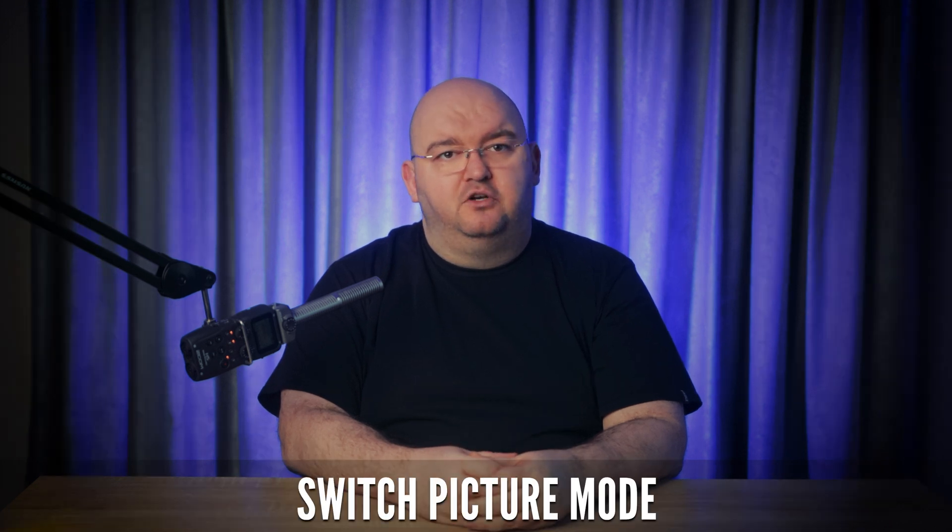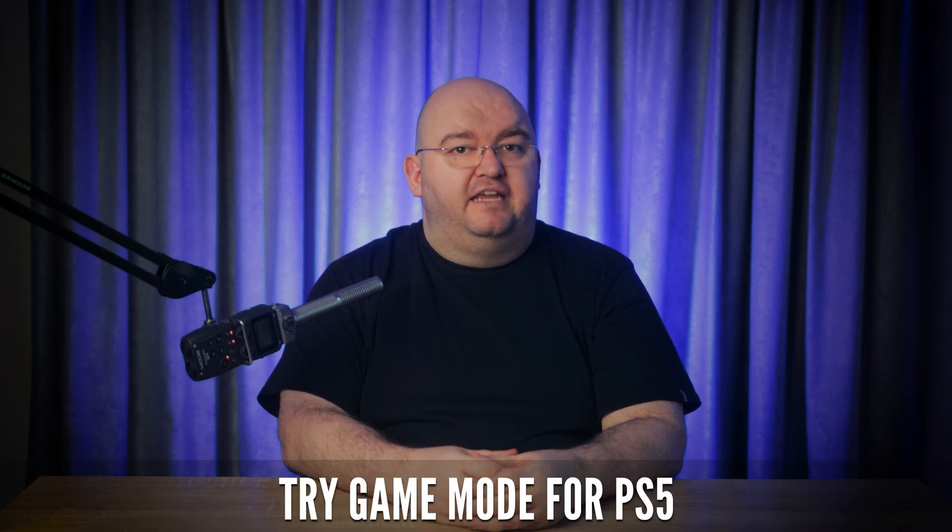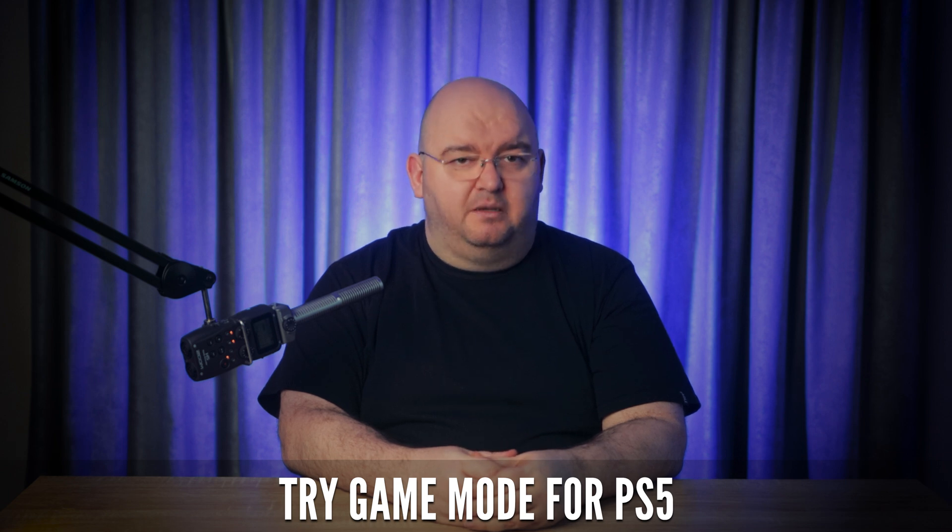You can also try switching the picture mode on your TV. Different TV models offer different picture modes such as movies, sports, vivid, dynamic, game, or standard. Switching to game mode for your PS5 can help in some cases.